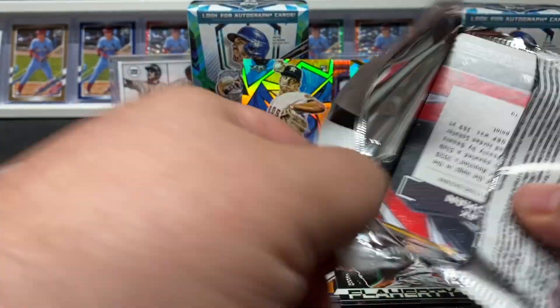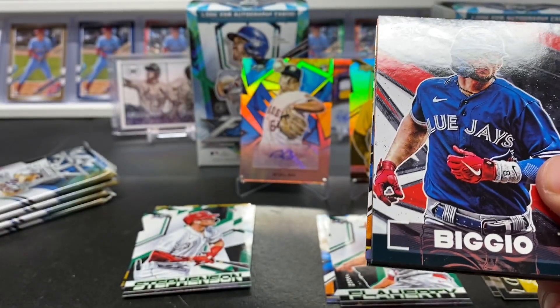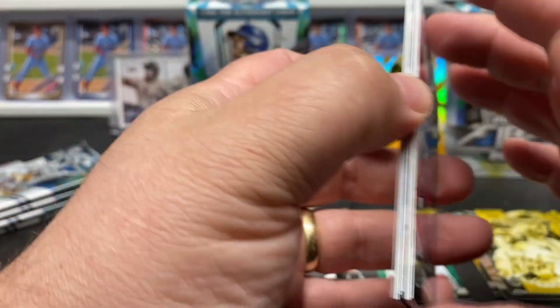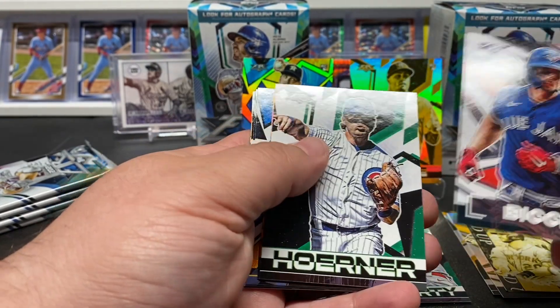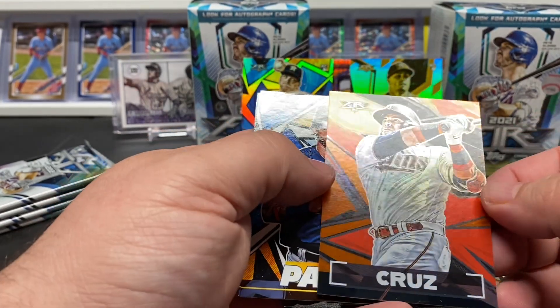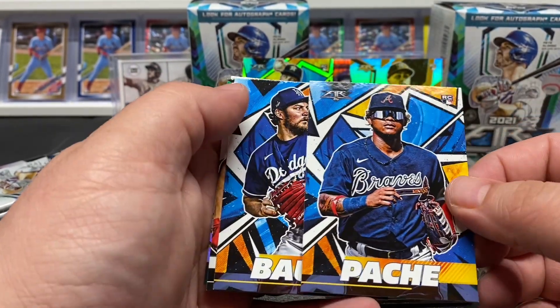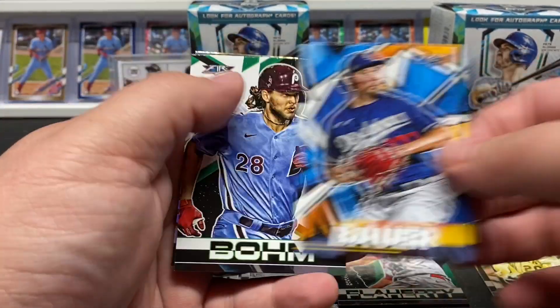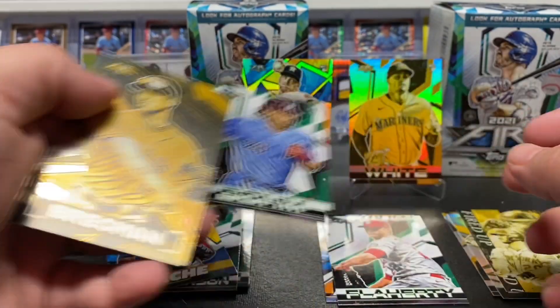Like I was saying, do you guys enjoy Topps Fire — is it like 'eh,' one of those sets you could do without? Bezio, Horner, Cruises — next one, nice Posh there. Trebor Bauer again — nice Alec Bohm, nice gold Bregman.